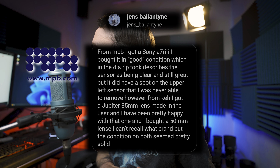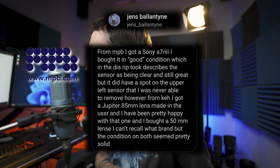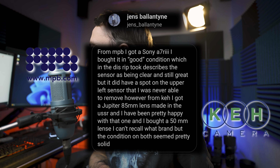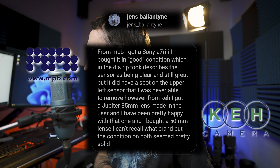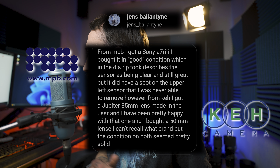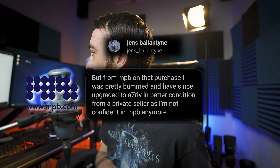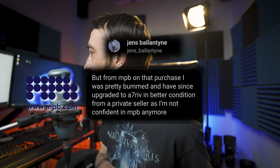Moving to Instagram DMs — one person ordered vintage lenses from KEH and a camera from MPB. From MPB they got a Sony a7R III in good condition, but it had a spot on the upper left sensor they were never able to remove. From KEH they got a Jupiter 85mm made in the USSR and a 50mm lens — both seemed in pretty solid condition. Due to that sensor issue, they're no longer confident in MPB and have since upgraded via a private seller.